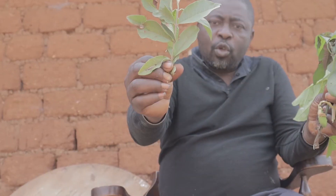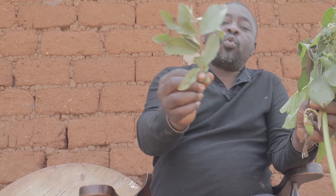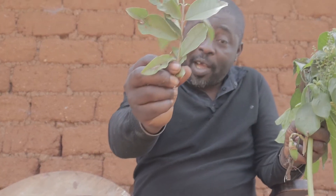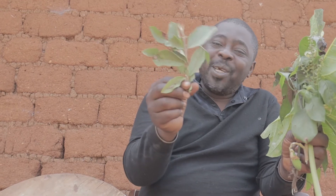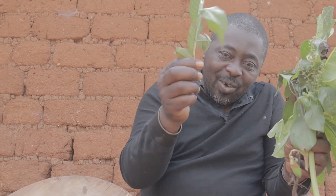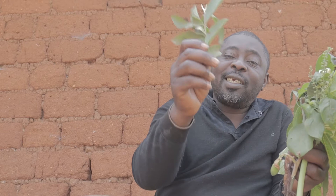The fourth ingredient is the guava leaf. I'm sure everyone knows the guava tree — in English it is called guava, and in French it is also guava. In my village they call it 'tam tam,' but most people won't know that name. The guava leaf is a good ingredient for the treatment of malaria — not as an independent plant, but in combination with the other plants we are combining today.